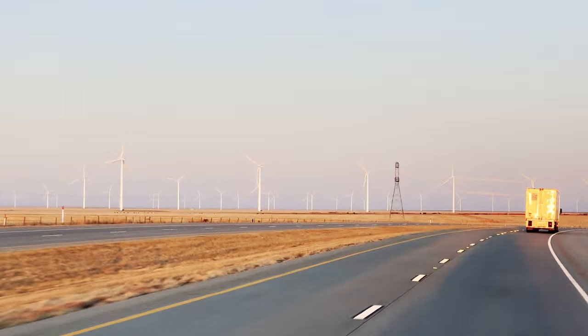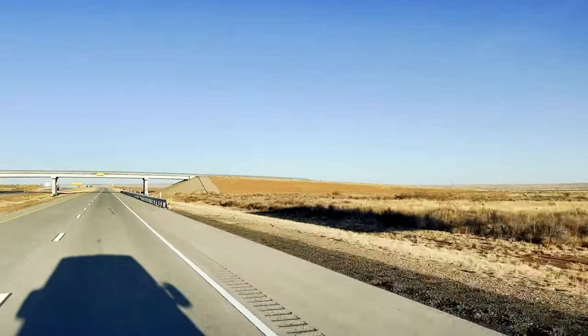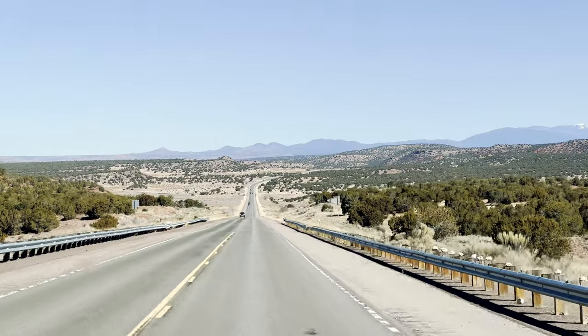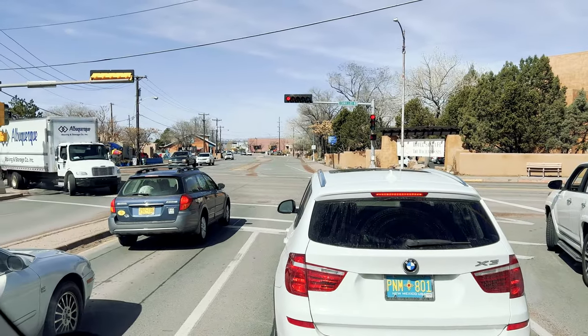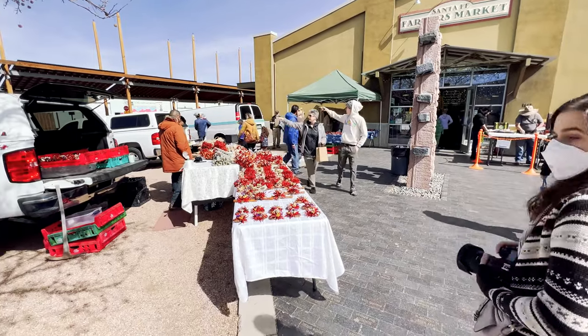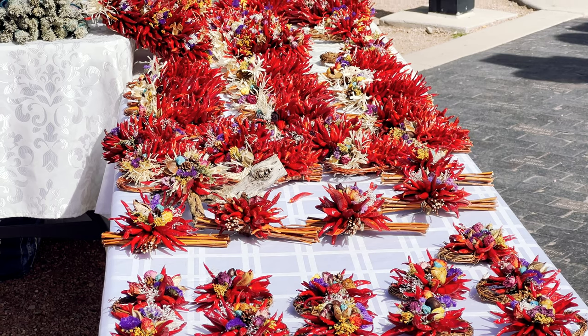On a chilly March morning, we woke up in Amarillo, Texas and drove to New Mexico. As the sun rose, it glowed off the distant rock formations and illuminated the desert. When we arrived in Santa Fe, it was market day, so we had to check out the beautiful farmers market with all the fresh local goodies.